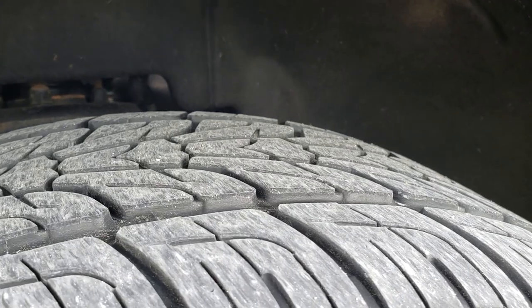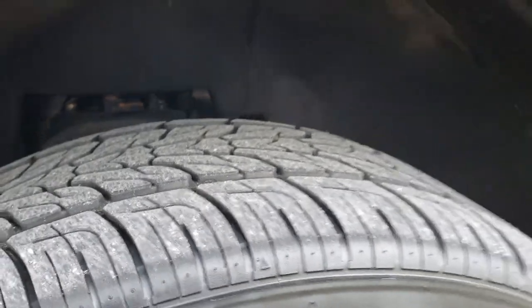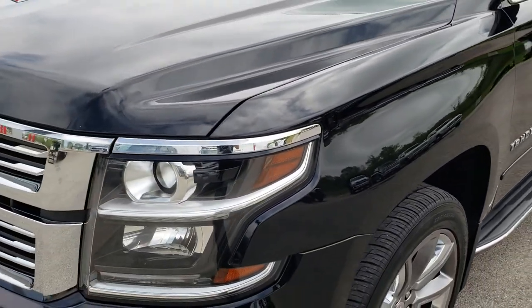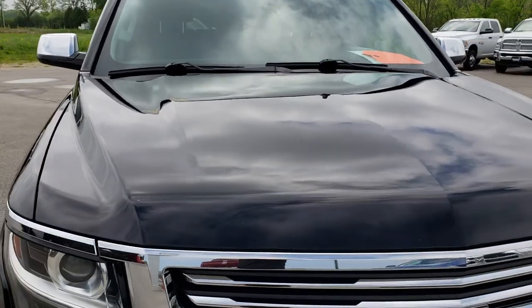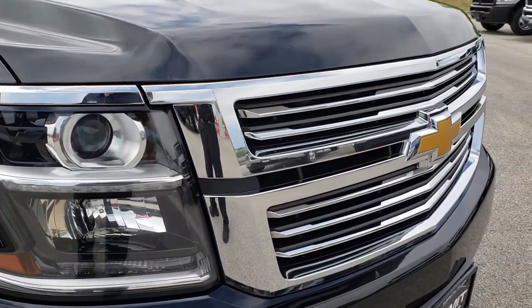Nexen Rodian 285/45/22 tires. They have about half the tread left in the front and on the back they are brand new. I didn't see any dents or dings in the hood — very nice condition. The grill is in excellent shape.